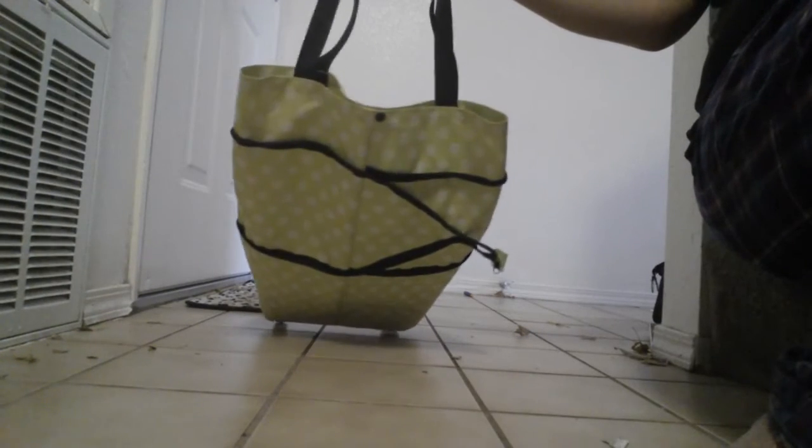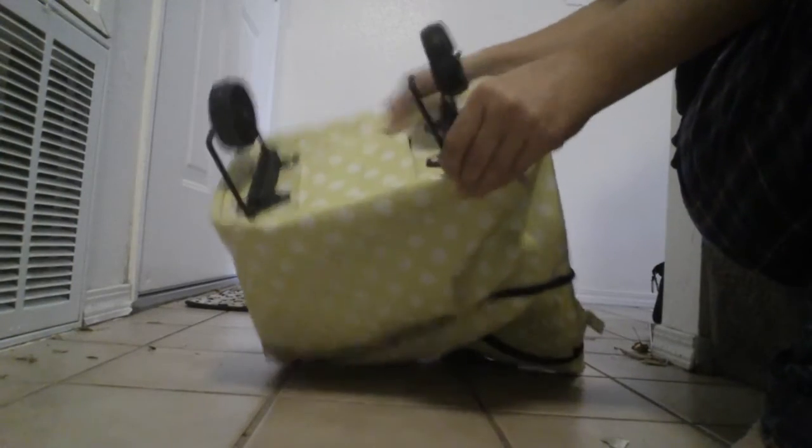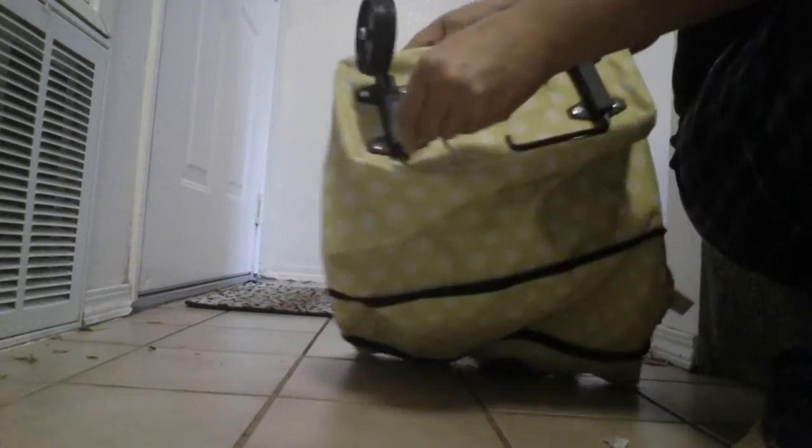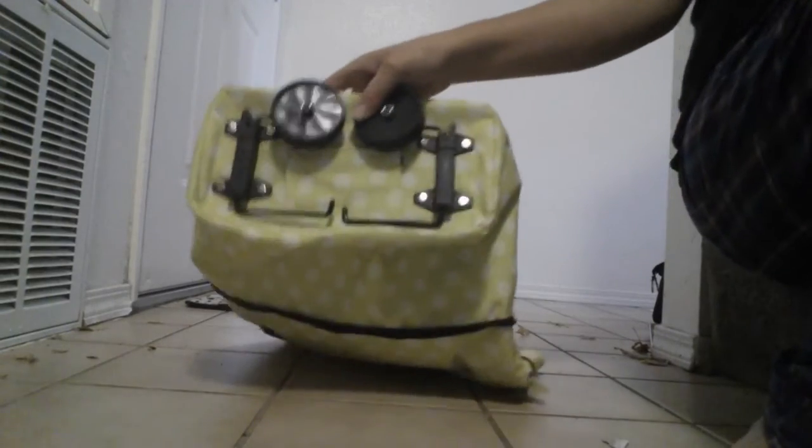If you have something bigger than a sack of groceries, you could possibly fit it in this bag. And then you can zip it back up to have it be smaller. The wheels do pop back into place with a simple push and twist, just like that. So when you're done with the bag, you can store it away.